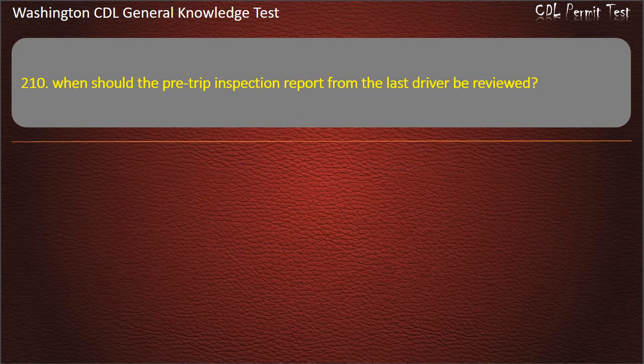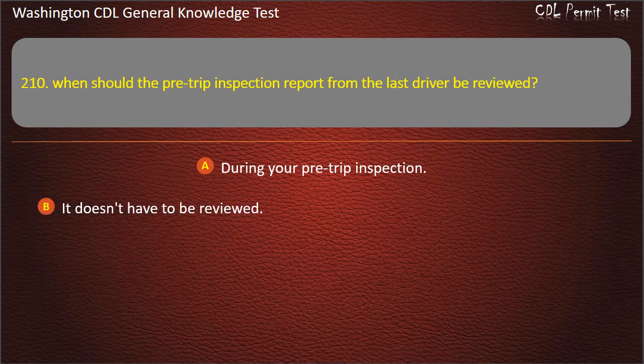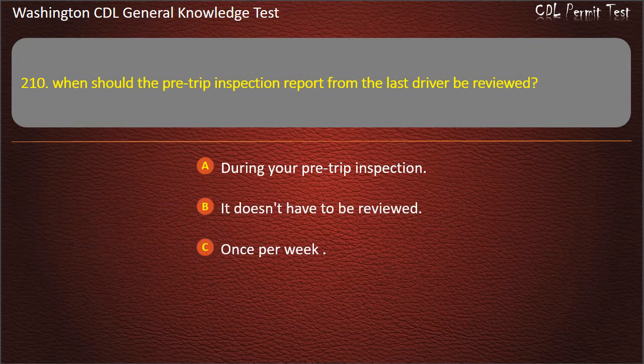Question 210. When should the pre-trip inspection report from the last driver be reviewed? During your pre-trip inspection; It doesn't have to be reviewed; Once per week. Answer: During your pre-trip inspection.